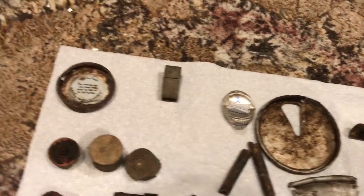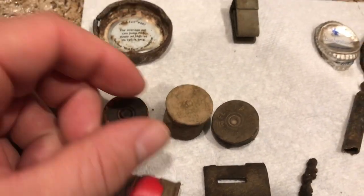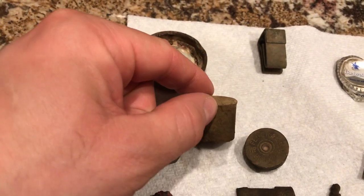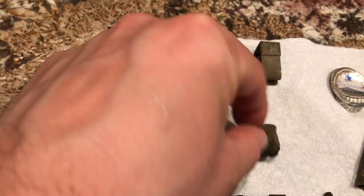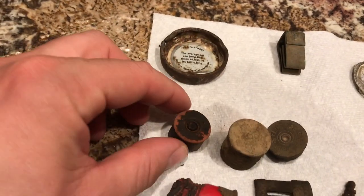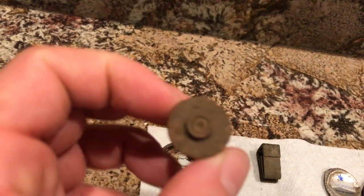Some junk we're going to recycle. And for an anti-gun state, let me tell you something — I find bullets all the time. Check out these shells. And I got this one — looks like it's partially still intact from a shotgun.